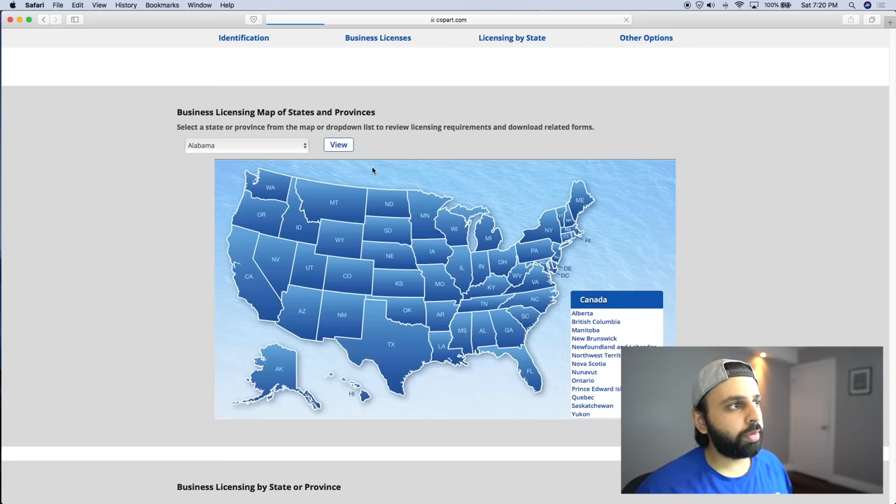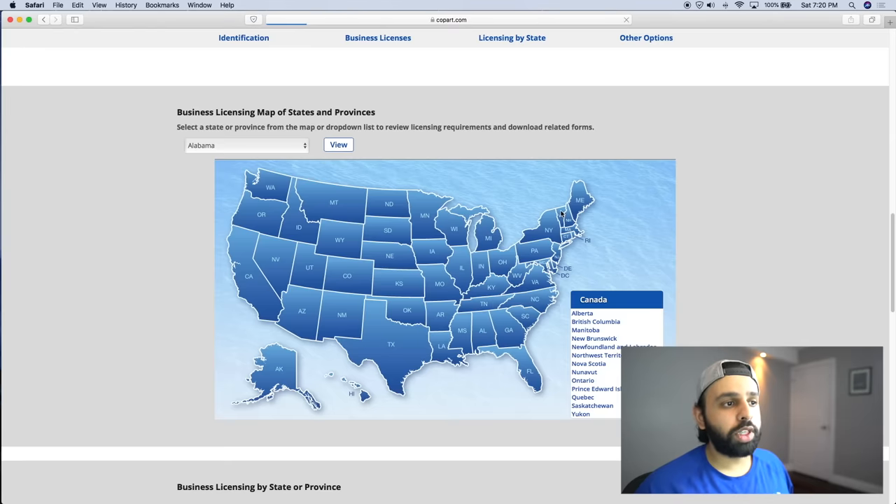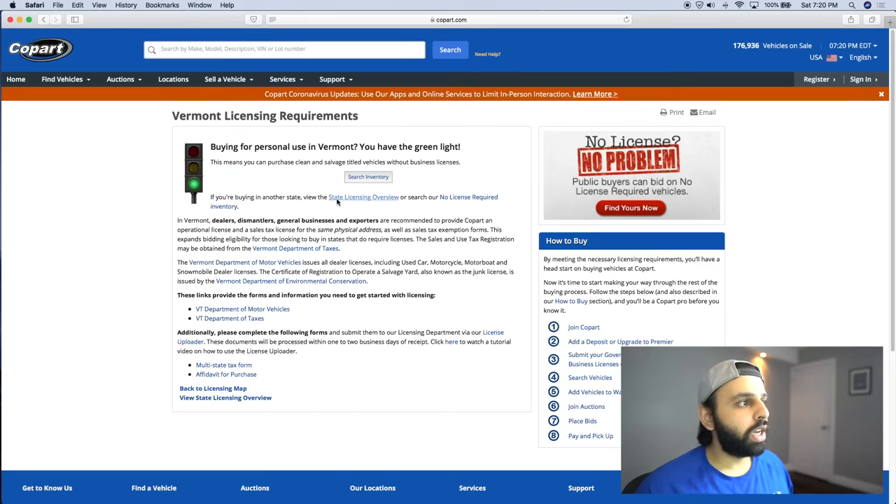For example, if you're a resident of Washington, you click Washington and it loads a page telling you what you can buy. For personal use in Washington without any business license, you can buy a boat, jet ski, snowmobile, or any salvage title item, but you'll need to go through a broker for all clean title vehicles. Vermont, on the other hand, is more lax — if you're buying a vehicle for personal use, you can buy any clean or salvage title vehicle without a business license through Copart.